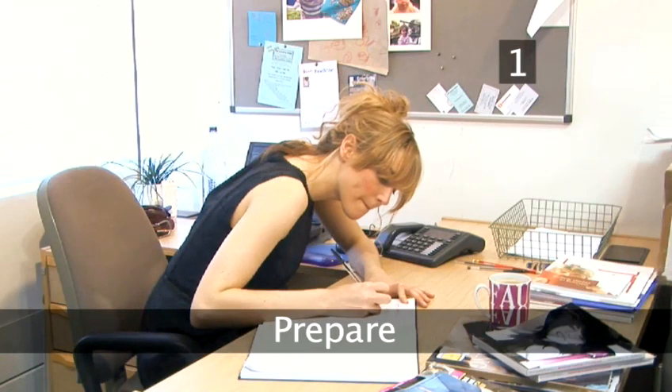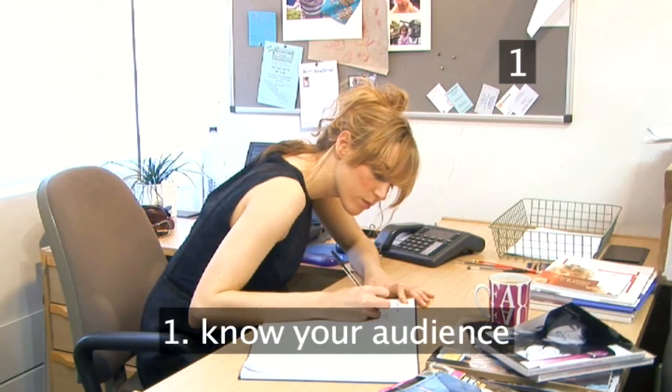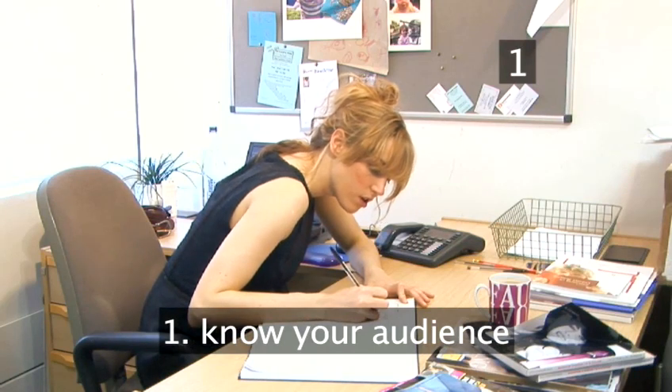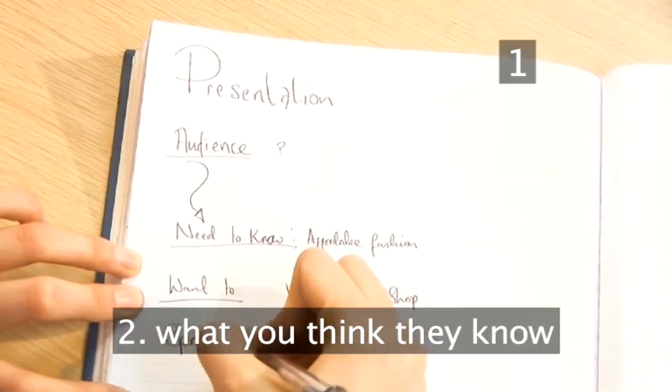Step 1: Prepare. Preparation is vital. First of all, think about your audience because every audience is different and needs to be approached in a different way. Write down what you think they know already, what you want them to know, and what you want them to do. This will lead you nicely into the content of your short talk.